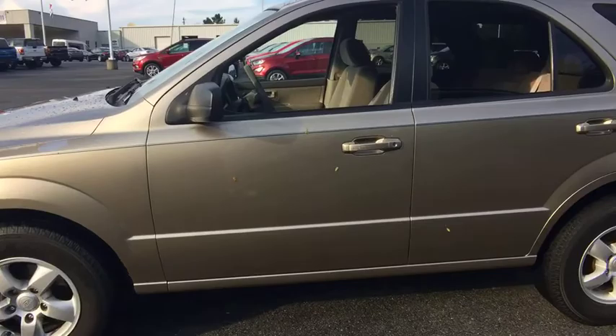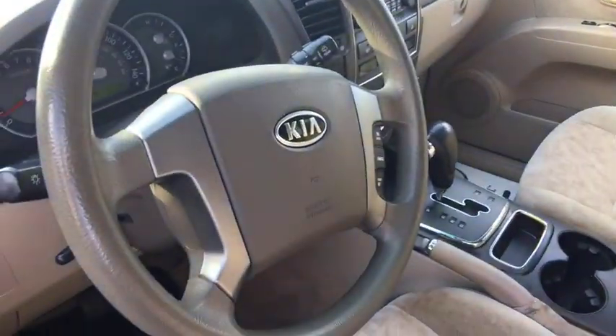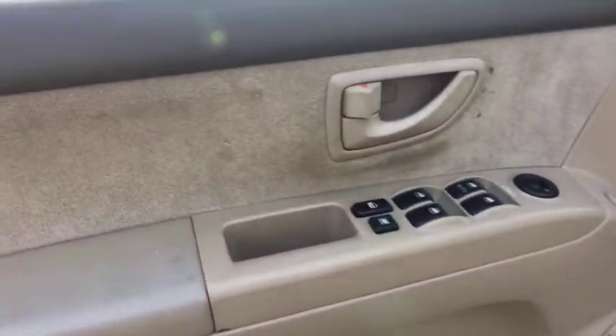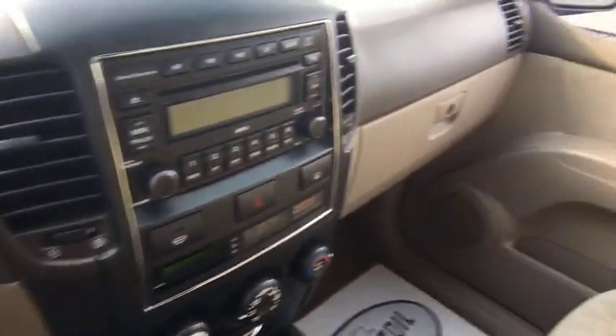Here are some of this vehicle's great options: traction control, dual airbags, power steering, alloy wheels, four-wheel disc brakes, center armrest, power windows, AM FM CD player with six speakers, rear window defroster, electronic stability control, CD player, overhead console.